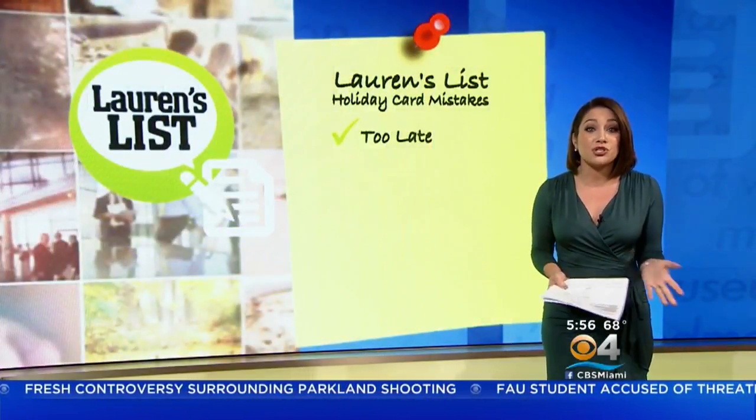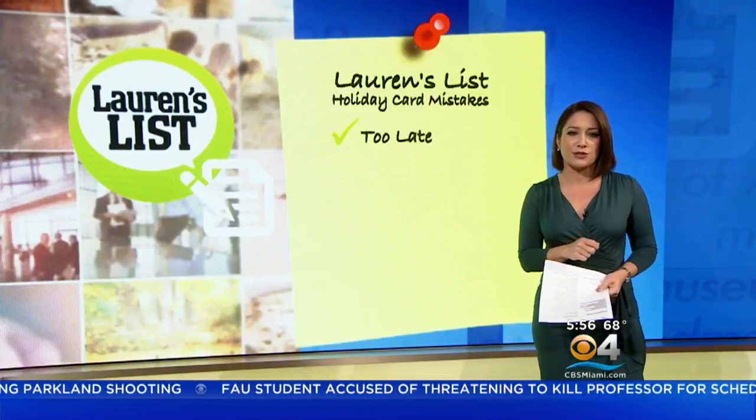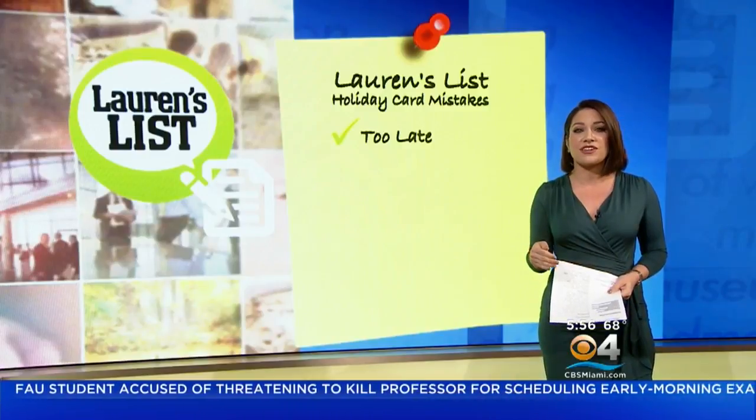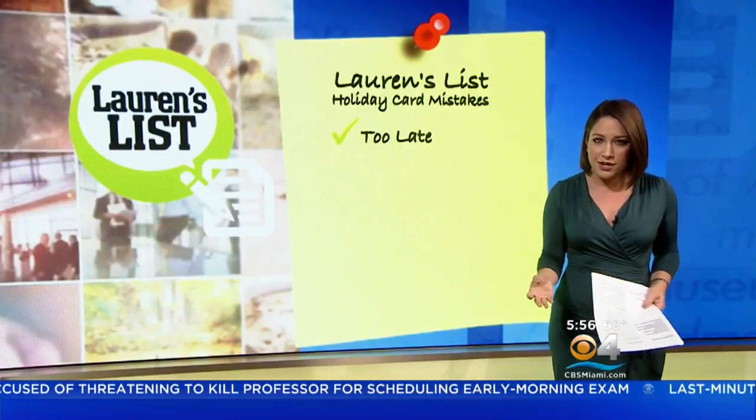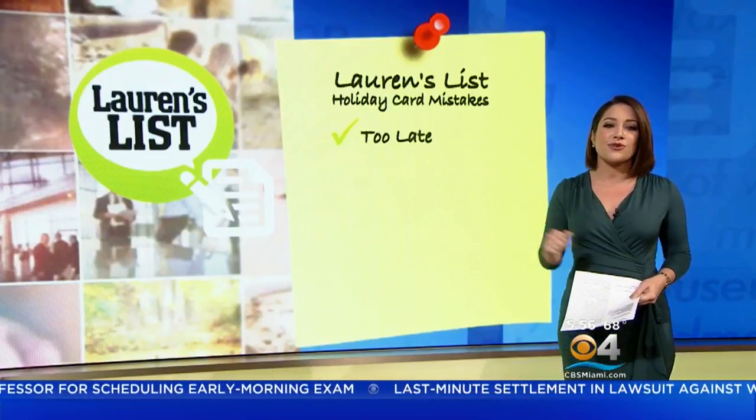First up, you don't want to send them too late. If you want your card to arrive before Christmas, you better get to work. The absolute last day to send first class mail to arrive before the 25th is December 20th. Of course, you probably want it to arrive even earlier than that, as many people display their cards throughout the holiday season.